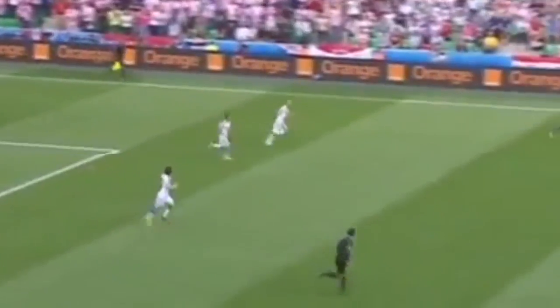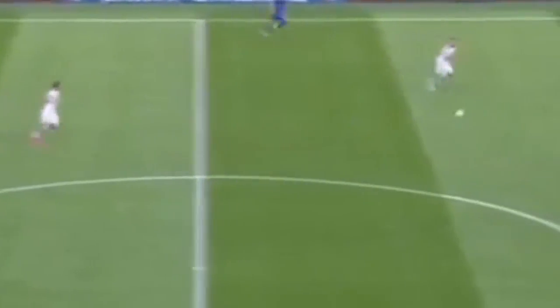Klattenberg perfectly stationed to make the adjudication — no foul, despite the howls from the Czech fans.